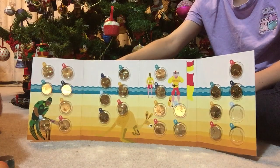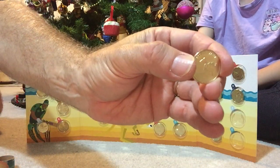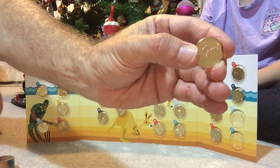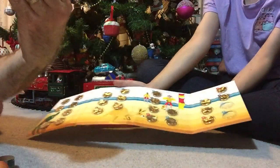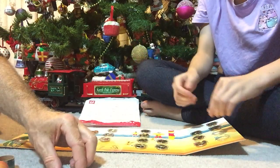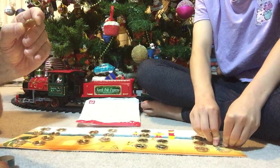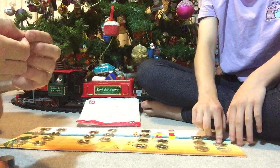X is for Xantipi — I'm afraid I don't know what that is. It appears to be somewhere in Western Australia. But anyway, that's X. They obviously had to stretch a little bit there.